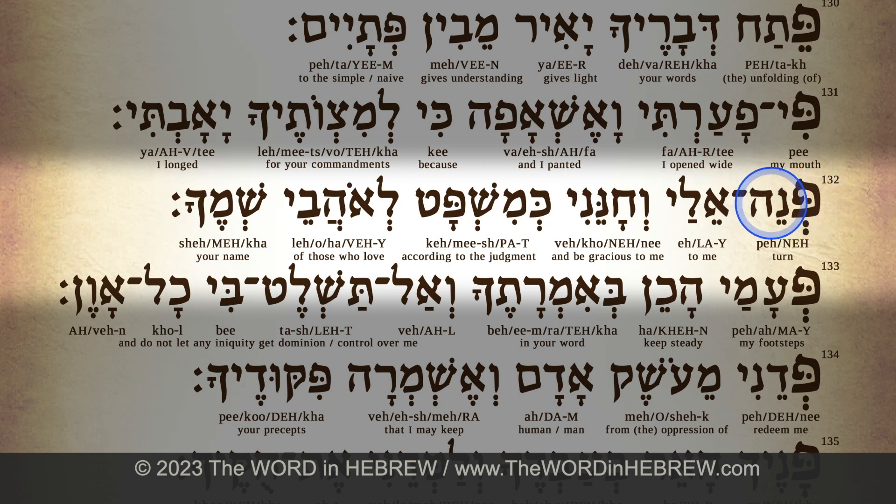Verse 132: פנה — pe-ne. אליי — e-lai. וחונני — ve-cho-ne-ni. כמשפט — ke-mish-pat.